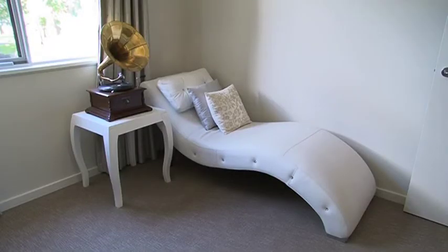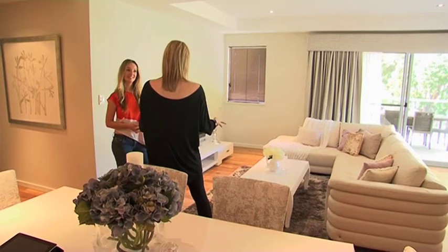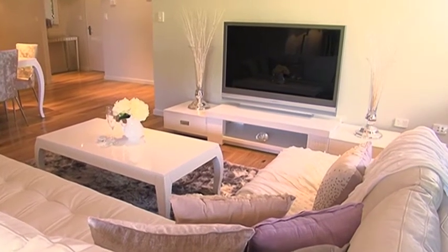And likewise with a smaller space, how do you expand a room and maximize the space? Well, you've got to make sure that the eye, when it moves around, isn't struck by any obstacles. For example, down here we've used quite a low-line coffee table and entertainment unit to keep the area open and spacious.